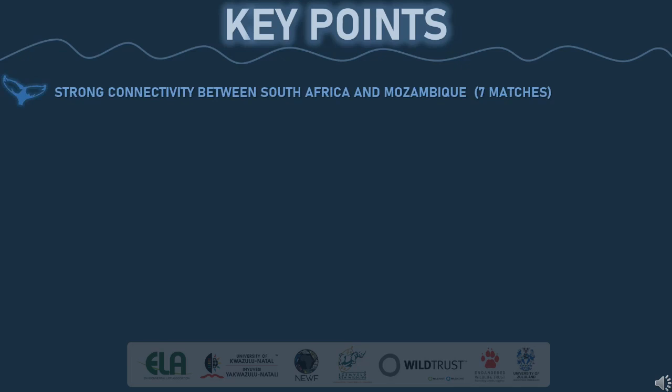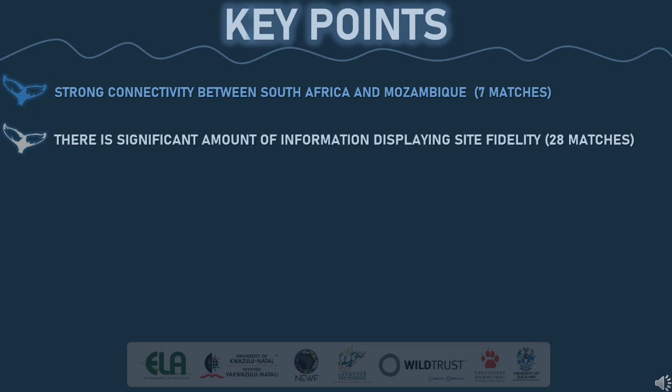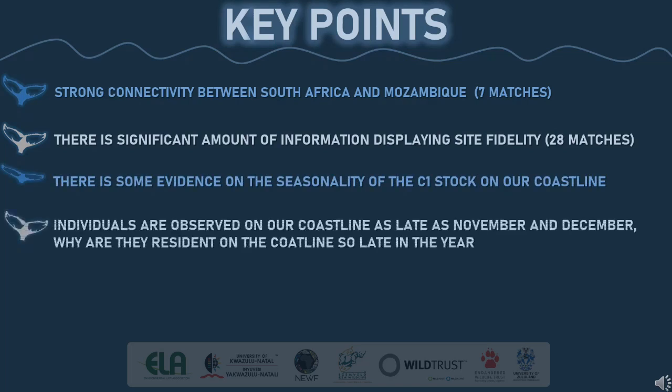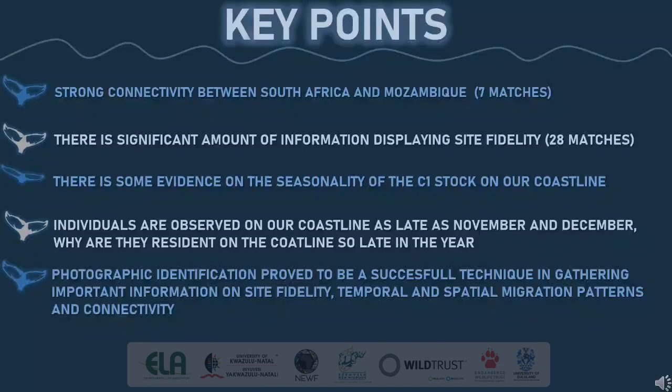There is a significant amount of information displaying strong connectivity between South Africa and Mozambique, with seven matches, and also strong site fidelity with 28 matches. Some evidence on the seasonality of the C1 stock on our coastline is displayed — individuals are observed on our coastline as late as November and December. Why are they resident so late in the year? This needs to be examined more. Photographic identification proved to be a successful technique in gathering important information on site fidelity, temporal and spatial migration patterns and connectivity.